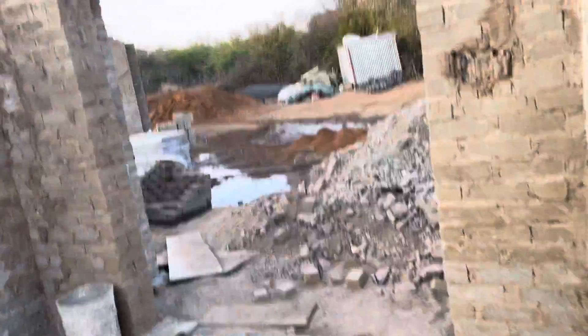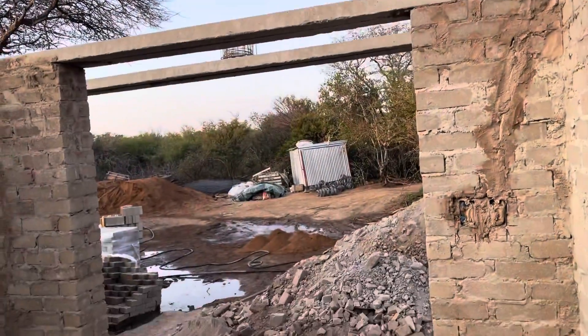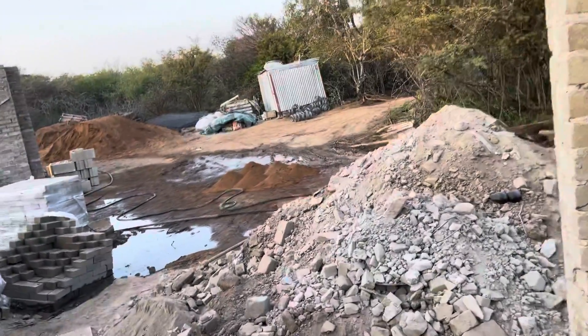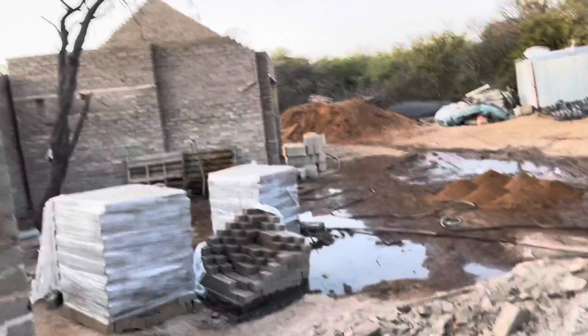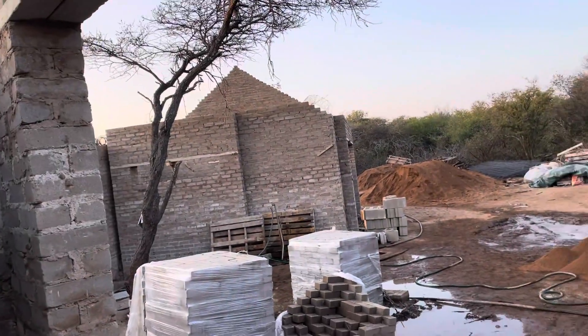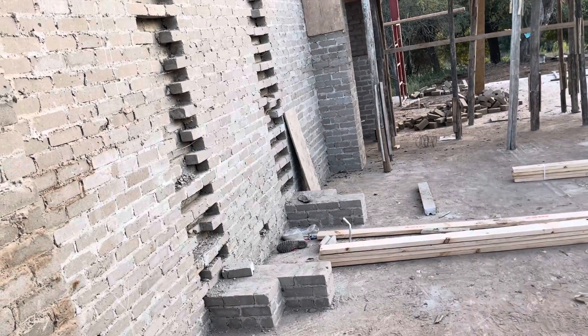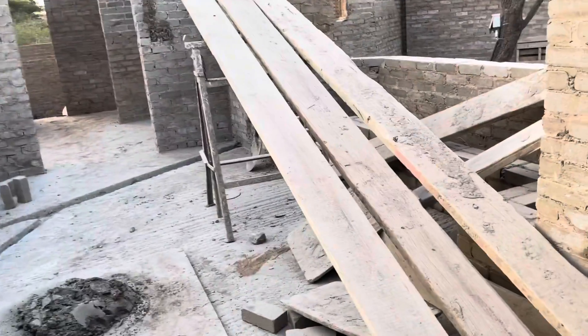Let's see — going around here, step up, step up. This is the guest loo right there and this is going to be the entryway to the door — the front door. The garage is over there where that peak is. So you come in here and right there, what's getting built up, is going to be the fireplace and the TV in the living room.